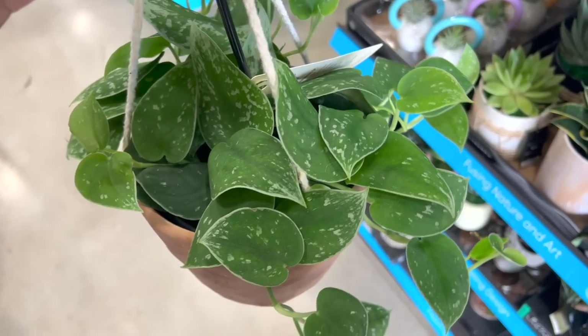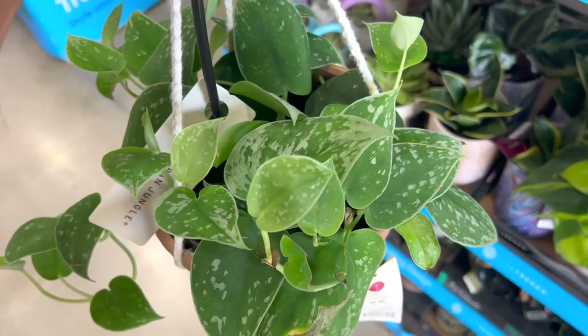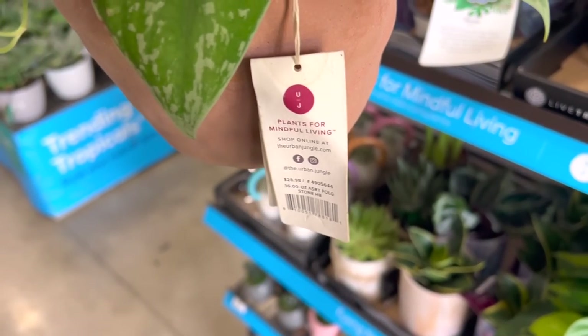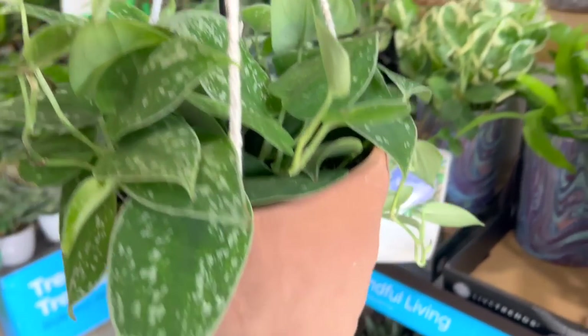I used to hate them because they would get super leggy and I do not like that aesthetic, but somebody commented that it makes a lot of sense - you just gotta give it more light. That is true.